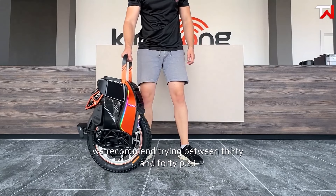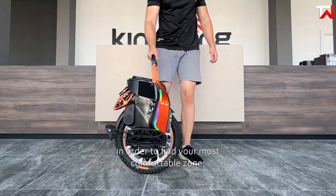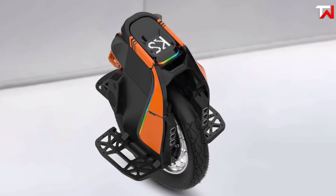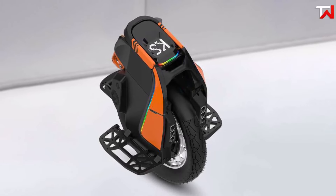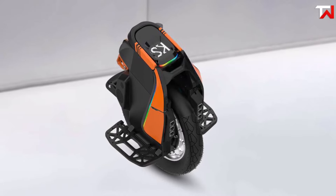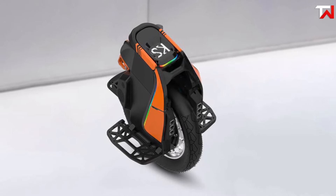With robust build quality and advanced features including high power and superior comfort, the Kingsong S19 sets a new benchmark in electric unicycles. Whether you're navigating busy city streets or exploring rugged paths, the S19 offers an exceptional riding experience that perfectly blends style, performance, and versatility.